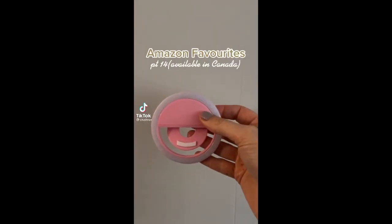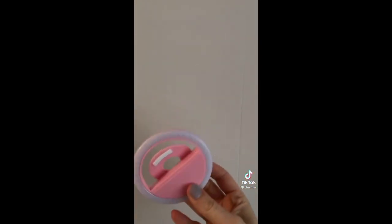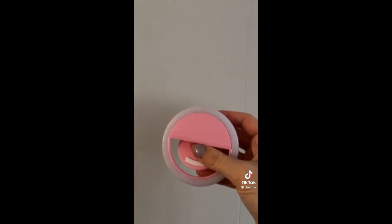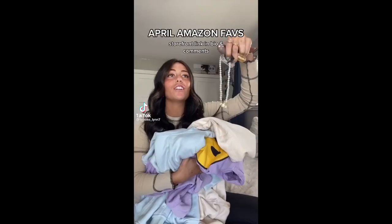Amazon favorites available in Canada — this is a cell phone and tablet selfie light. It comes with three different settings and also comes with a cord so you can charge it. It's definitely a must-have to get the perfect selfie and it comes in a few colors.